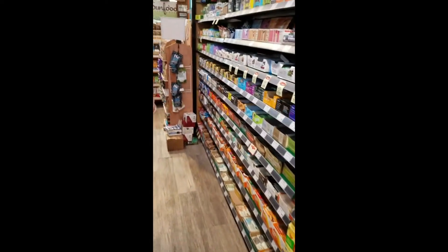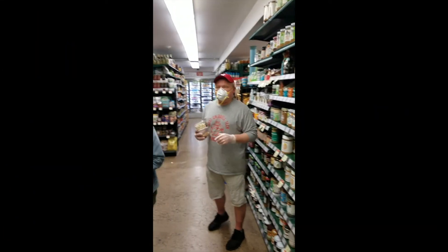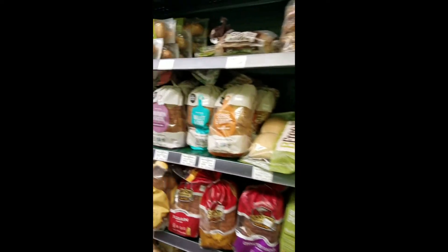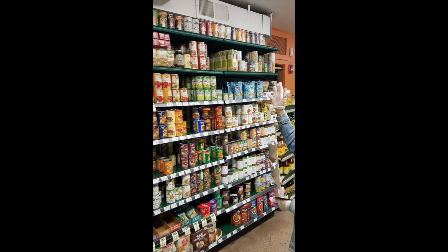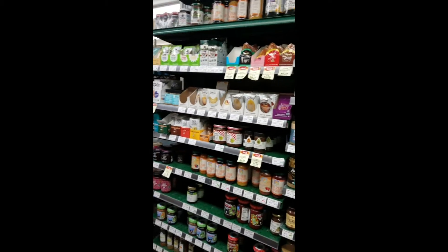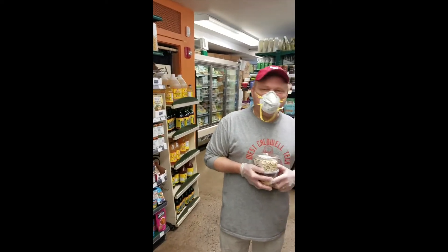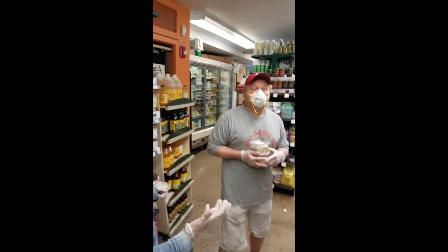We're going to work our way downstairs. We're still at the health food store and now we're in the basement. As you can see, this place is packed with healthy stuff. Look at that bread. You'll find more fermented foods or more processed foods here — tomato soups, beans, broth so you can make soup.